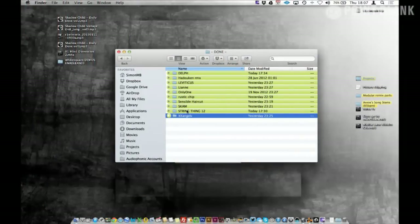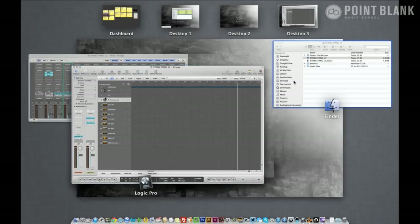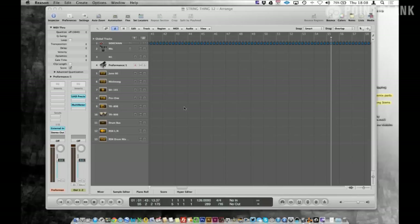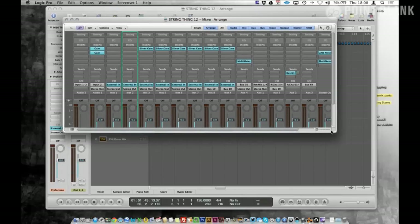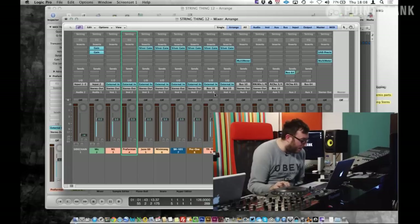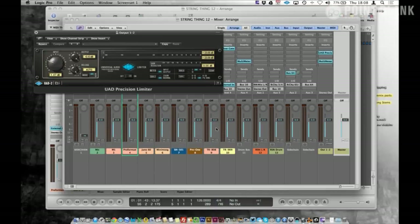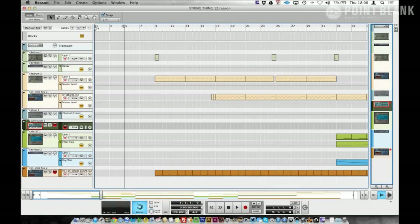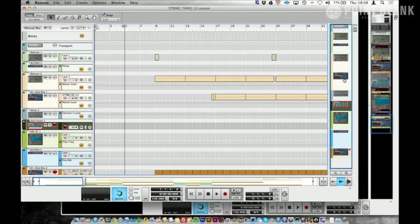I guess we're going to String Thing, because that's the one that really brought this project to life. This is totally in Reason — this is my old auto load from my studio. Nothing else was used. I haven't loaded it up for almost a year, I think. It literally just comes straight out of Reason and I've just used the limiter on the master. With the label needing a pre-master and doing their own mastering, I didn't even need that. The whole track was quite simply done in Reason.